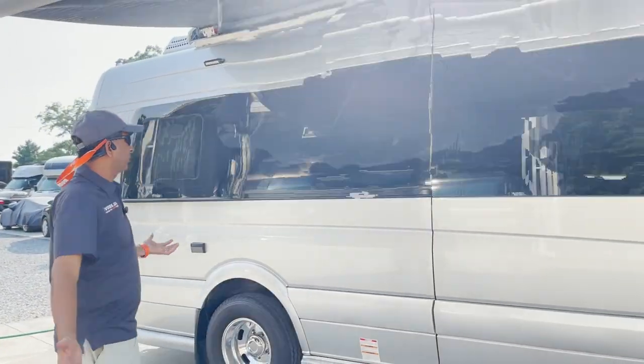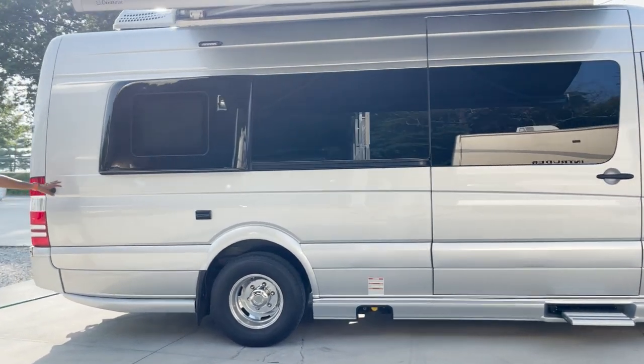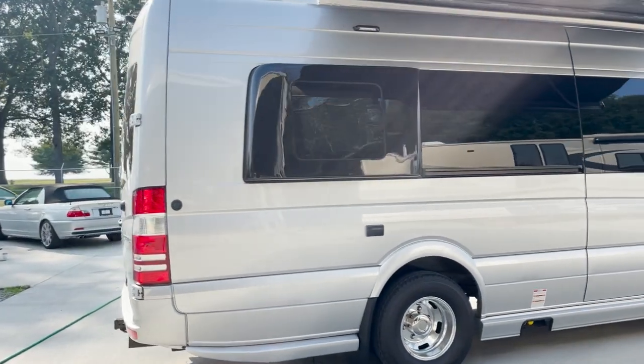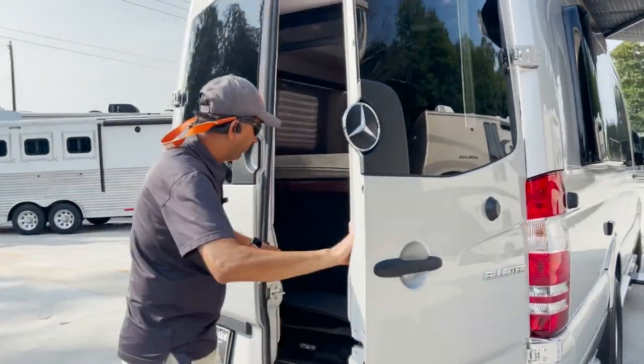Beautiful, no flaws. Silver with the tinted windows, just a nice looking van. Summer is here and Class B's are hot right now. You want to travel in style? Here's your way to do it. It's a BluTec diesel that'll give you double-digit fuel mileage.